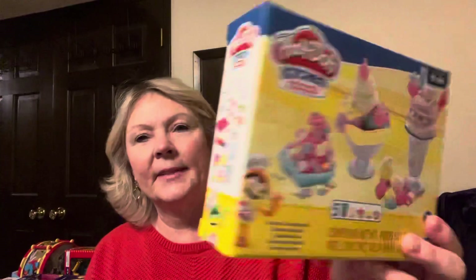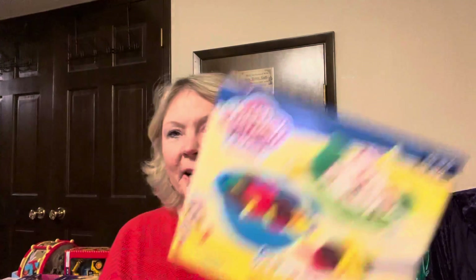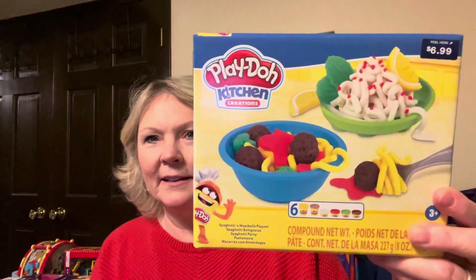They have these Play-Doh sets — these were $1.39 and they come with all these accessories. There's an ice cream one here and a spaghetti or pasta one. I think it's worth the money just for the accessories. I actually opened one up tonight for my grandkids and made some Play-Doh — it made noodles, it was a really fun tool.